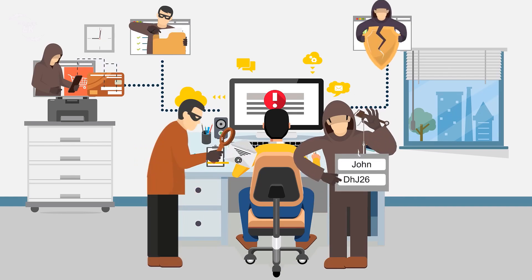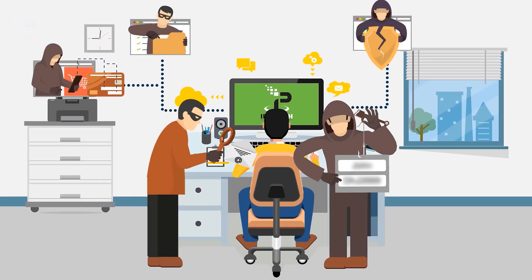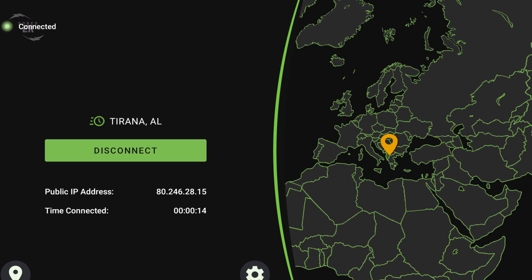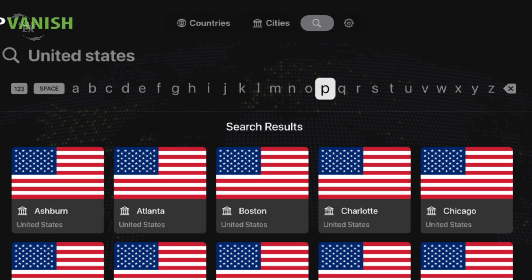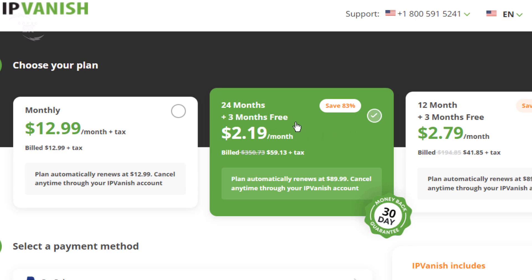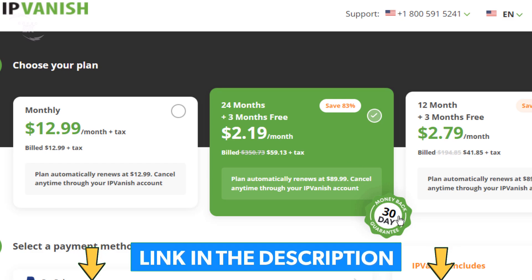I personally use IPVanish VPN, which is the fastest and most secure VPN. IPVanish will encrypt your connection to the internet and mask your identifying IP address so you will become anonymous. It allows you to use your account on unlimited internet-connected devices, and it comes with a 30-day money-back guarantee. Get it now and save 83% plus three months free — you will find the discount link in the description below this video.